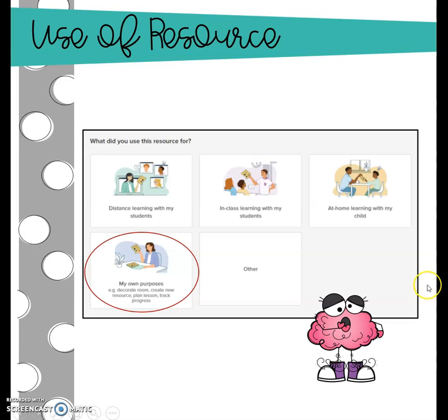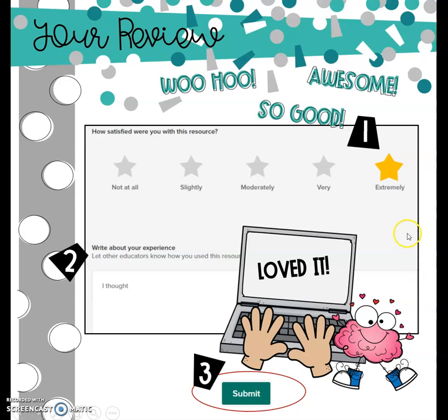Sometimes we have to give a little data to have a better marketplace for all of us. Then finally we're to the review page, which is what we wanted in the first place. The first question is how satisfied were you with the resource? The gold star standard for TPT sellers — we all want that extremely satisfied star because we're hoping that you absolutely love whatever it is that we created and put out into the universe for you. Or at least we hope you're very satisfied.